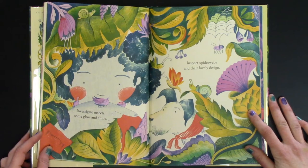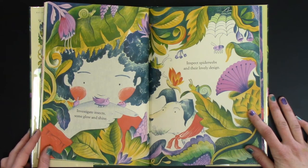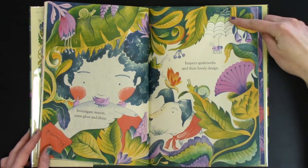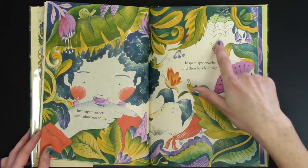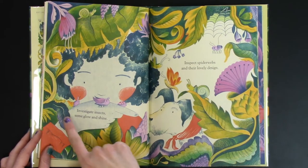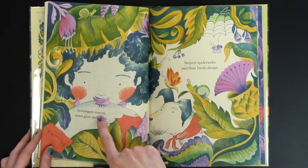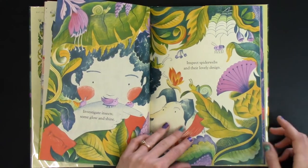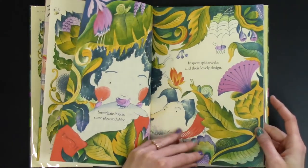Investigate insects. Some glow and shine. Inspect spider webs and their lovely design. There's a spider web up in the top there — our little itsy bitsy spider. And there's some little glow worms and different insects below here. It looks like she's hiding right in a bush with her puppy dog.